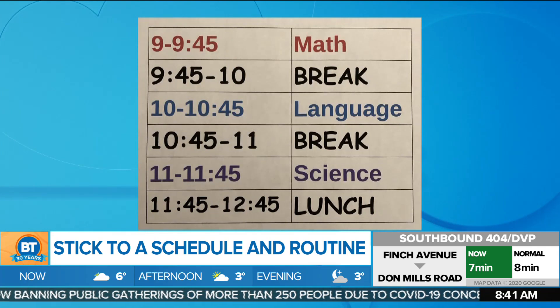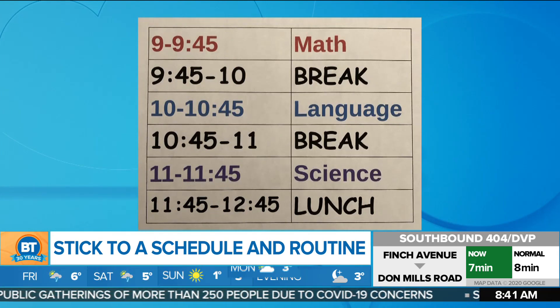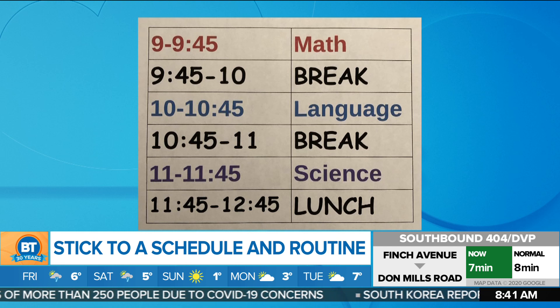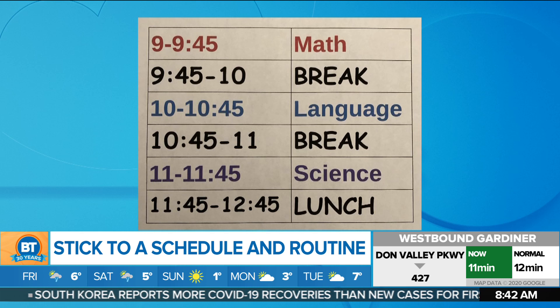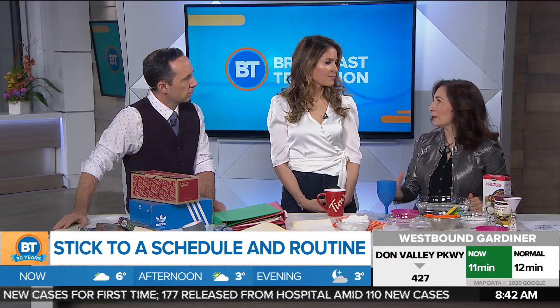First up: make a schedule. We have to start with keeping some type of routine, something similar to what they do at school. Potentially look at an activity of maybe 45 minutes and then a 15-minute break. These breaks are really important — be outside, be active. If you can't go to a park, go on your balcony, get a breath of fresh air, run up and down the stairs, anything to keep the energy going. Keep those chunks of learning small, but fun and enjoyable. Structure is important for the parents as well as for the kids.